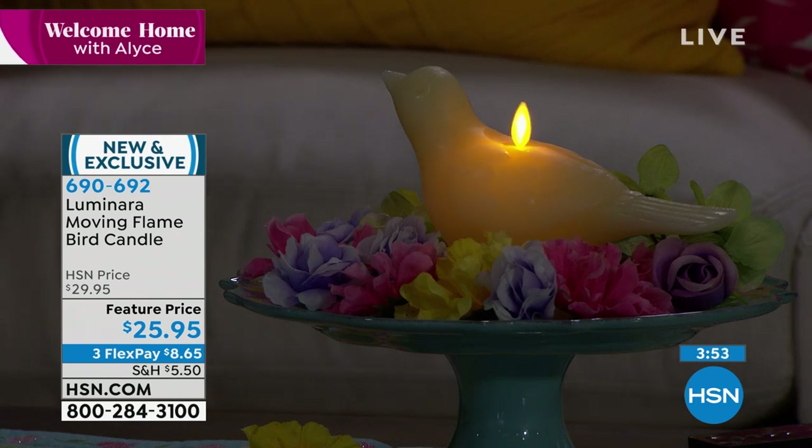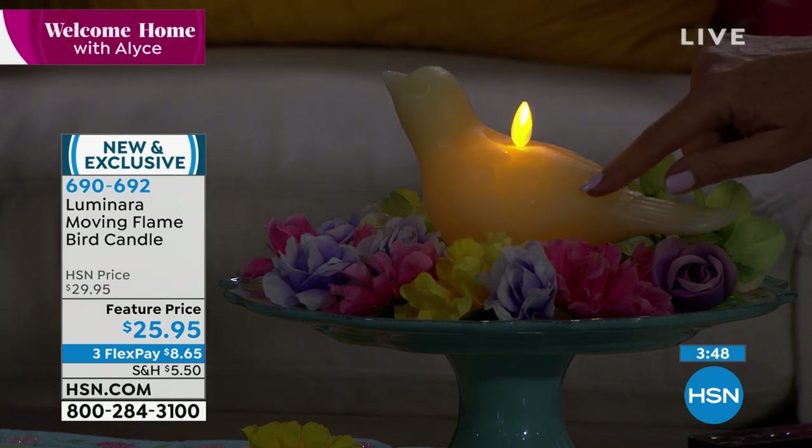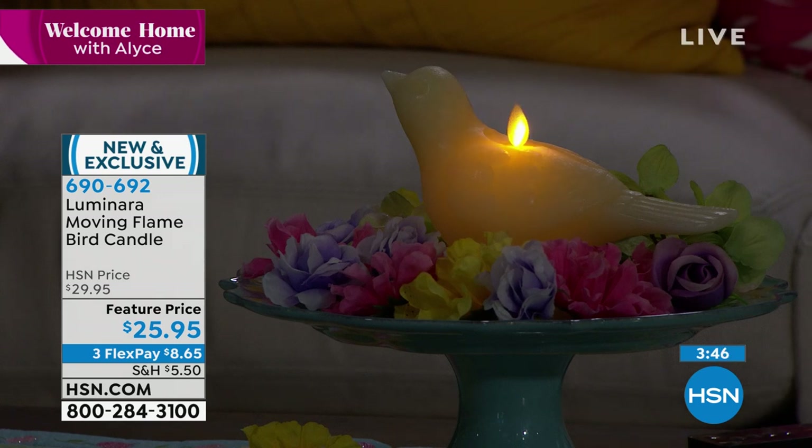Do you see how that looks like it's an actual wick? The way that it just glows — this thing is awesome. And it's perfect for spring, but this is something I'm going to leave out all summer long and enjoy.